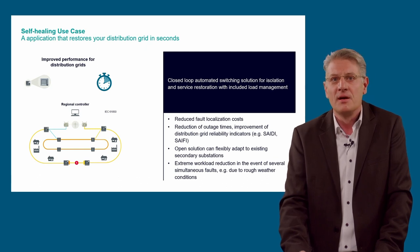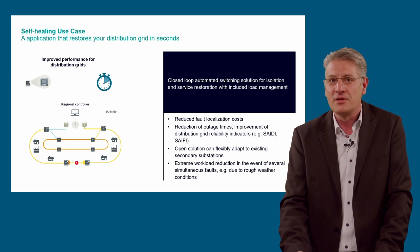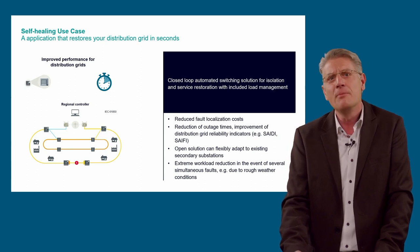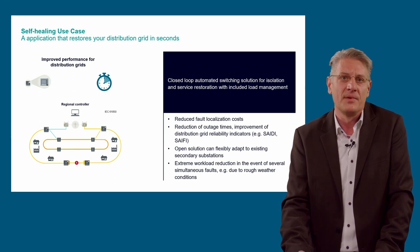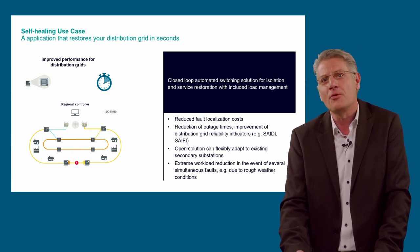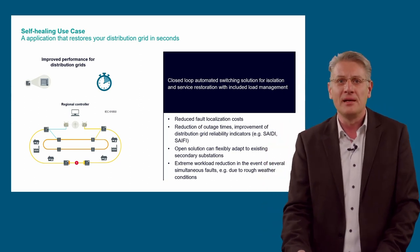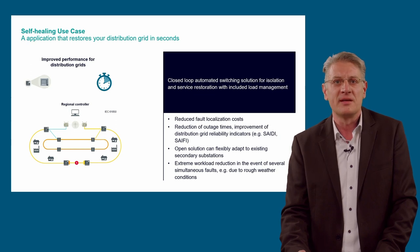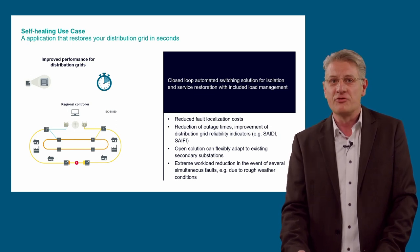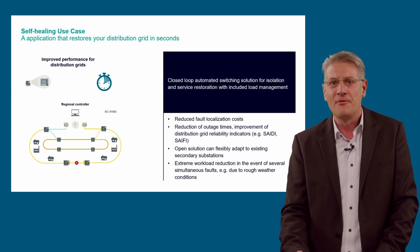This application supports reduced outage times — here especially saving the lives of fish at the farm. In general, it improves distribution grid reliability indexes, reduces fault location costs, and the solution is open and can be flexibly adapted to existing secondary substations or extended grid layouts. It also extremely reduces the workload for the operator in the event of several simultaneous faults.